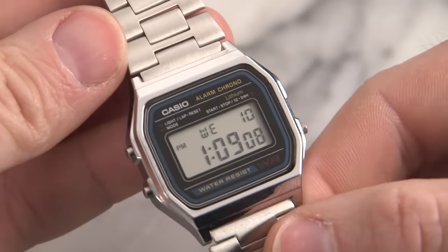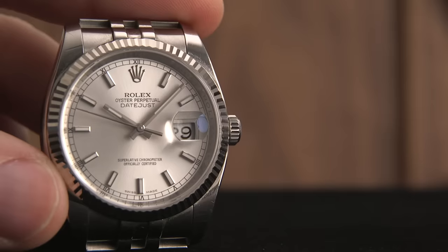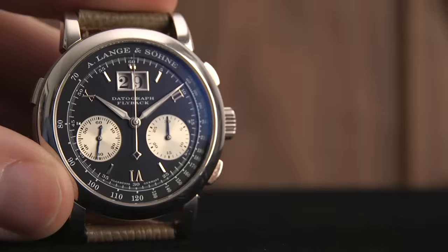I know what you're thinking, and no, this is not a joke. This little, inexpensive Casio A158W is my absolute favorite watch right now. So with watches in my collection from Rolex, Vacheron, and Langa, why on earth would I buy a $19 watch? Well, I'm going to tell you why I bought it and also why I cannot take it off my wrist.